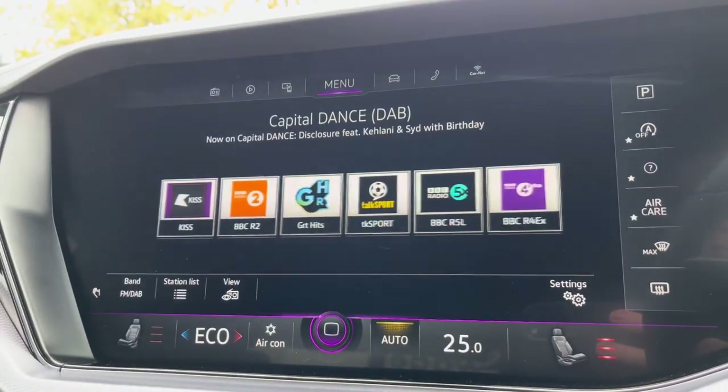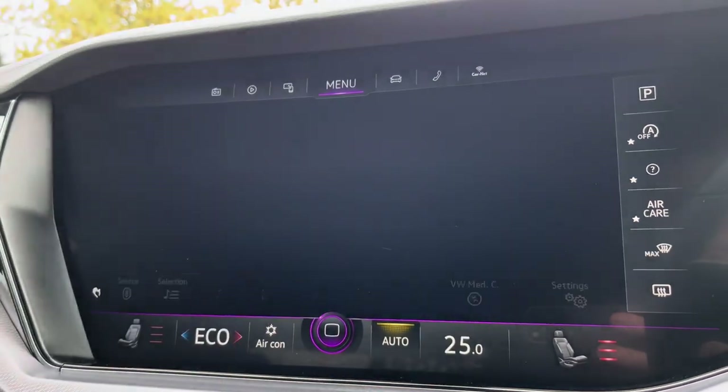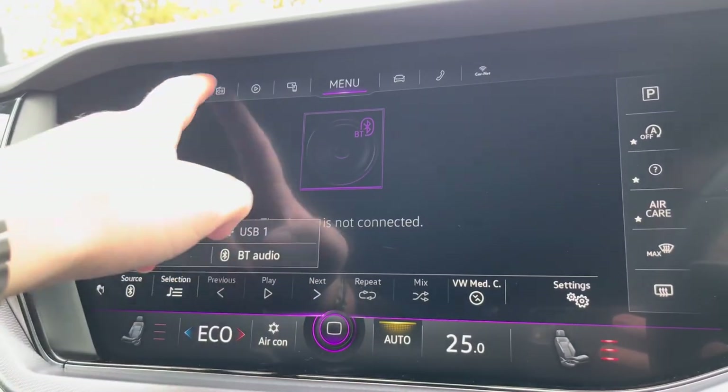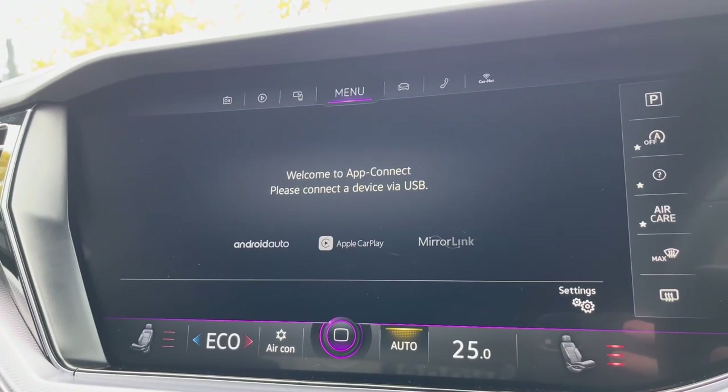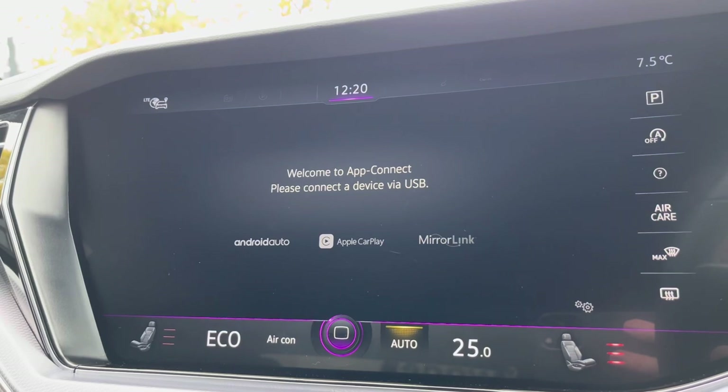Alongside digital radio and multiple media functions such as Bluetooth, you'll also benefit from the brilliant Apple CarPlay and Android Auto systems, allowing you to mirror your smartphone directly onto the screen — including Google Maps, Waze, Spotify, and many more.